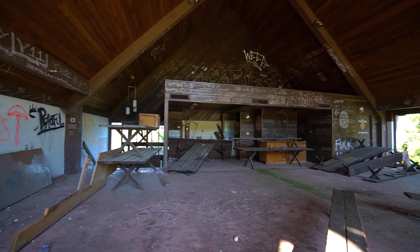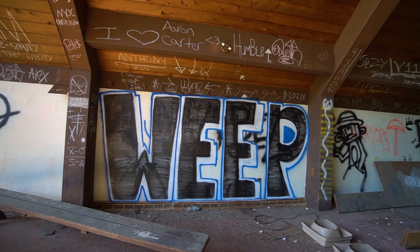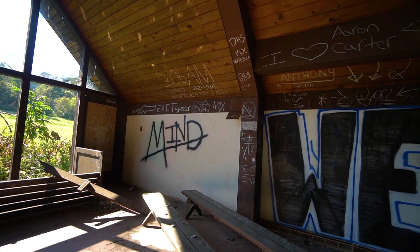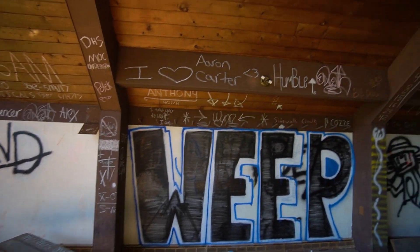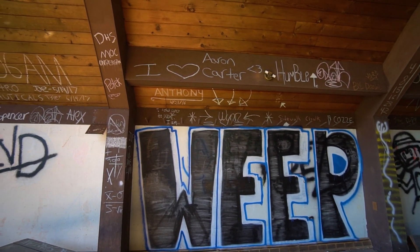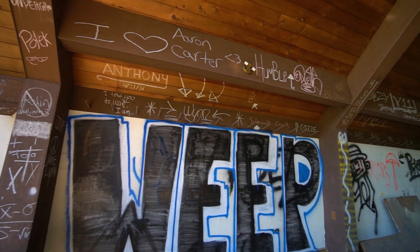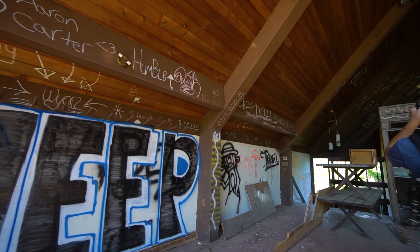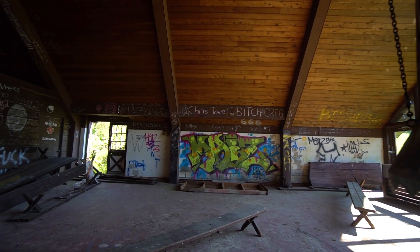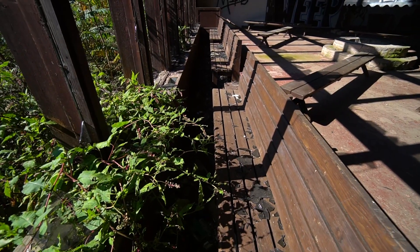I find something really cool about this place — all the graffiti. Oh wow, I've never seen that. I wonder how old that is. I love Aaron Carter. Well, Anthony was here on April 21st, 2016. Some of the other chalk is from 2014. I've been here on April 21st, 2017, and I'm not sure how old that was.